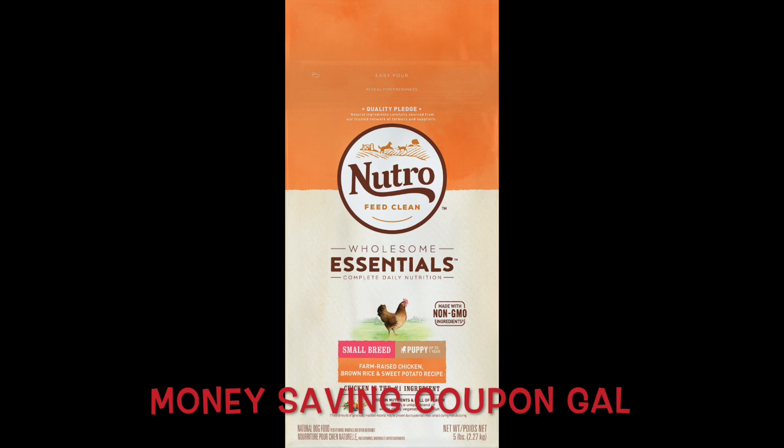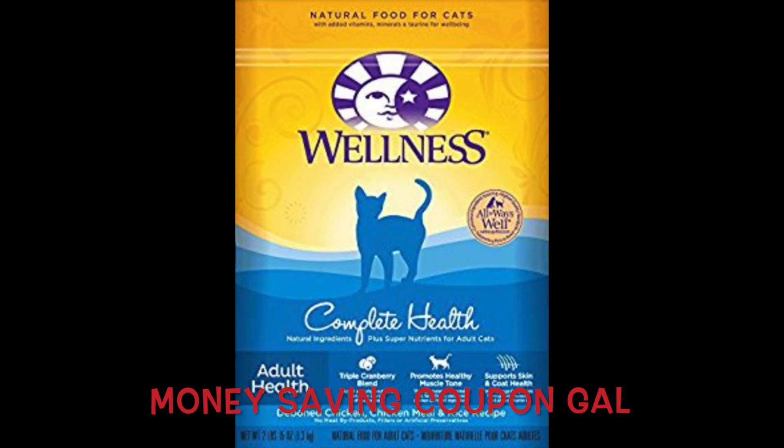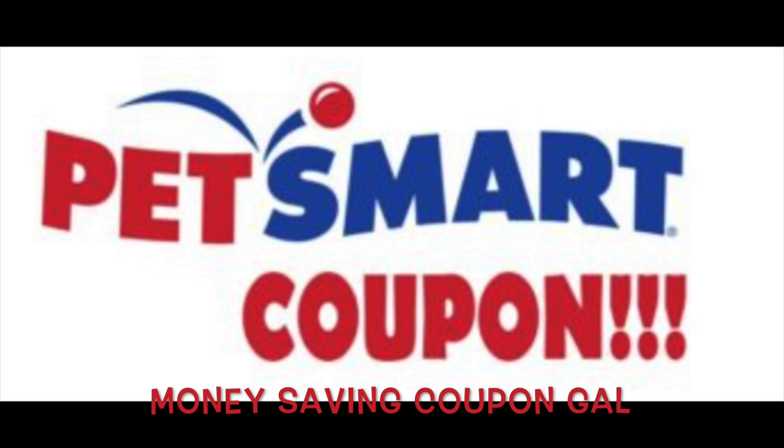You can get a three to five pound bag of Nutro dog or cat food for free, and — not or, but and — you can also get a two to six pound bag of Wellness dog or cat food for free. All you need to do is print out the coupons and take them to PetSmart to get your free food.